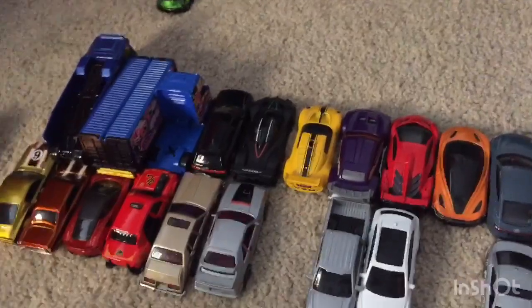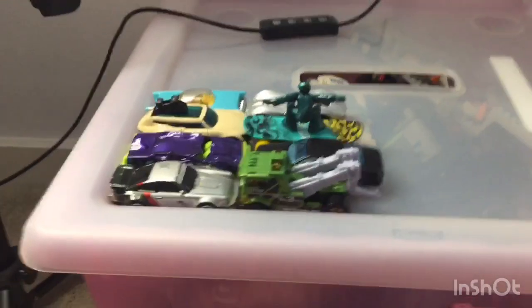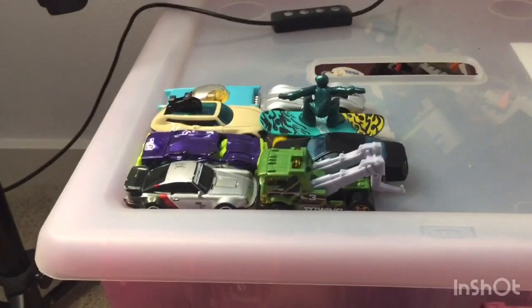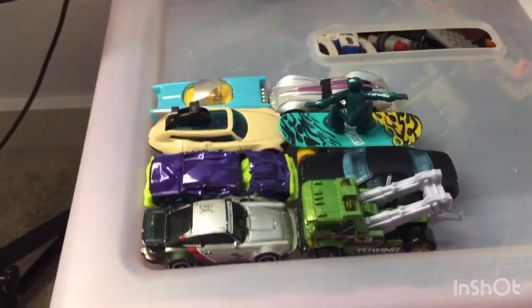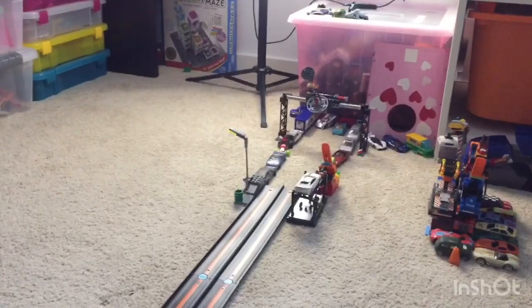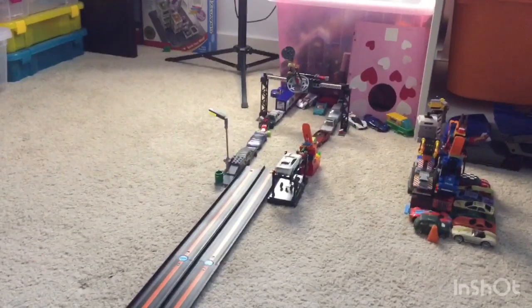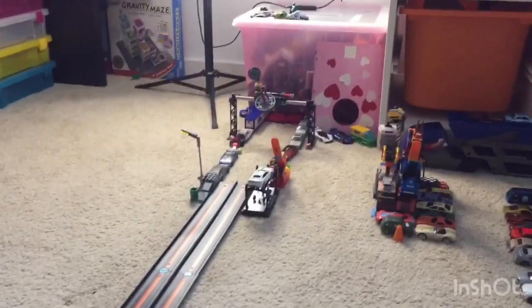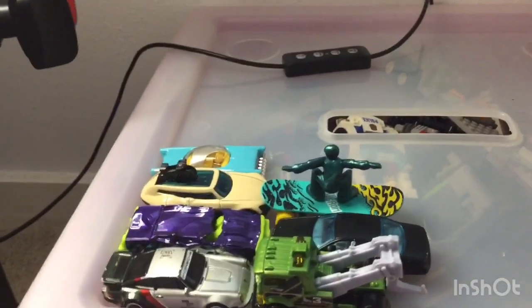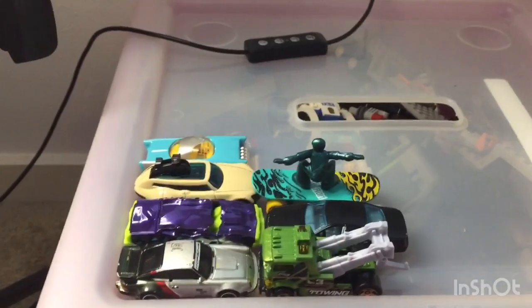Now we're finally going to get into this tournament. It's gonna be round two, starting off with the Corvette drop-top version versus the Mattel Dreamobile. On your mark, get set, go — and the Corvette takes it. That one was undoubted. Race two: on your mark, get set, go — and the Corvette takes it again. Corvette moves on to the semi-finals and the Mattel Dreamobile is eliminated.